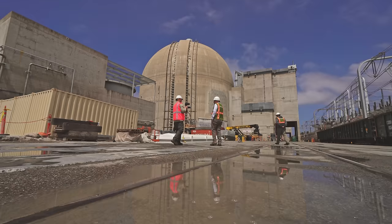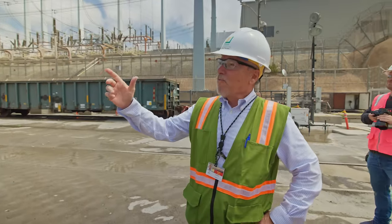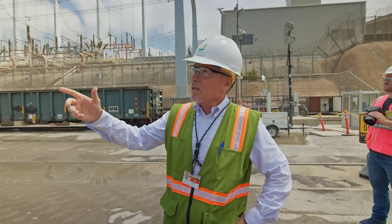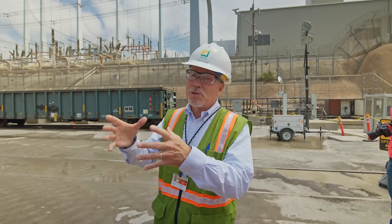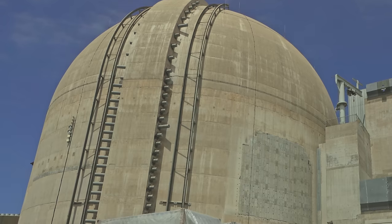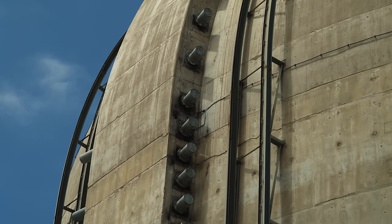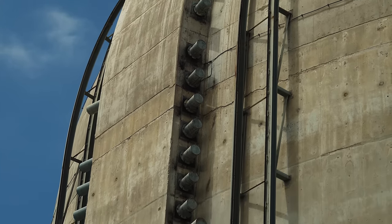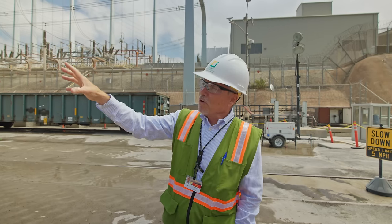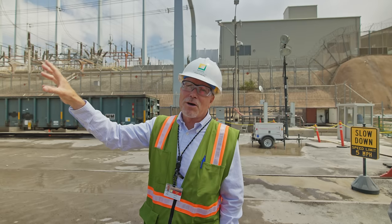That containment dome is a really substantial structure — an engineering marvel. It's about four feet thick, reinforced with steel, and after construction it was post-tensioned. That buttress with the nipple sticking off the side is a termination point for tendons that stretched around the building. There are three buttresses like this, 120 degrees apart.